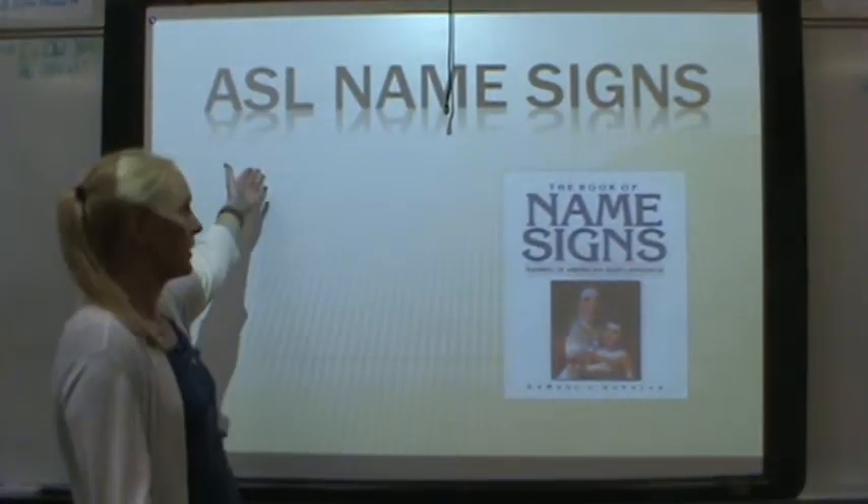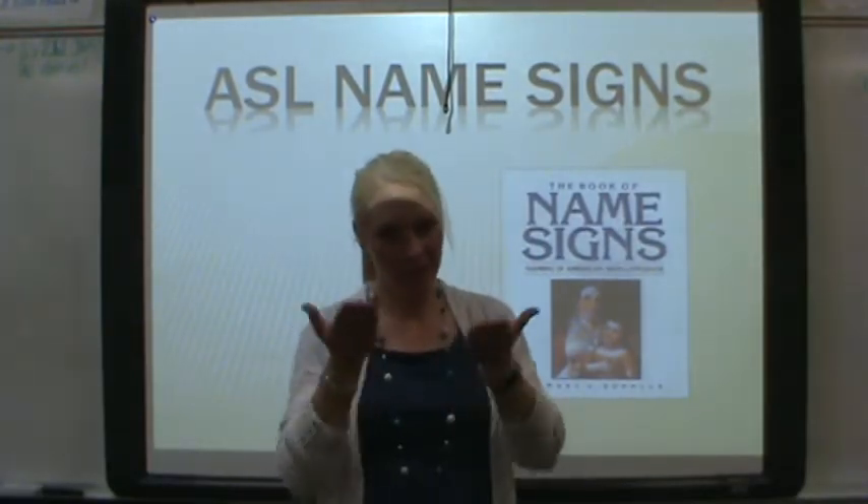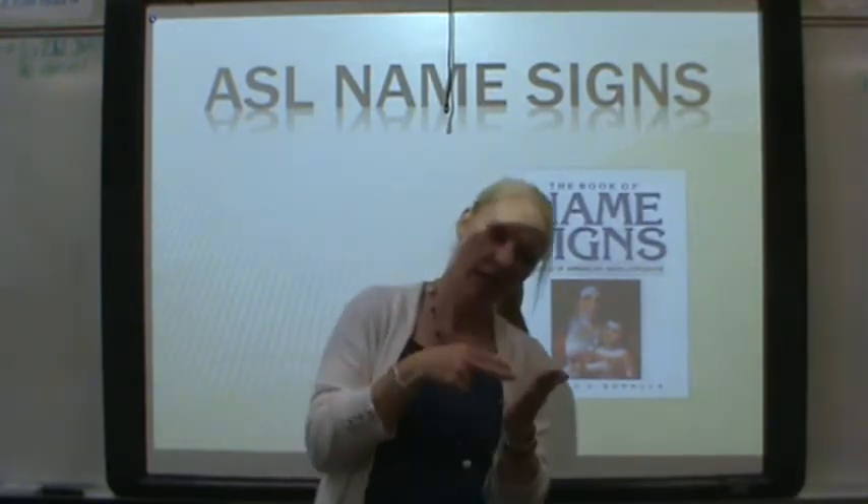Now we're going to learn about name signs. This is an awesome book. I highly recommend you read it — at least take a look at it.